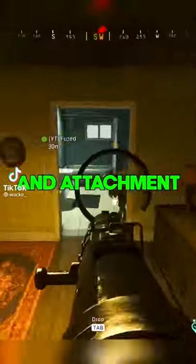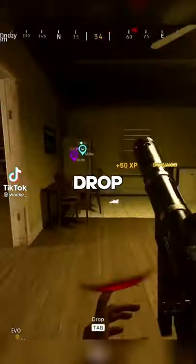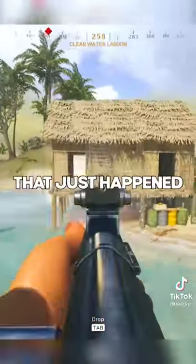Warzone just got its very first weapon tuning and attachment update after the Caldera map drop. Here are all the important changes that just happened.